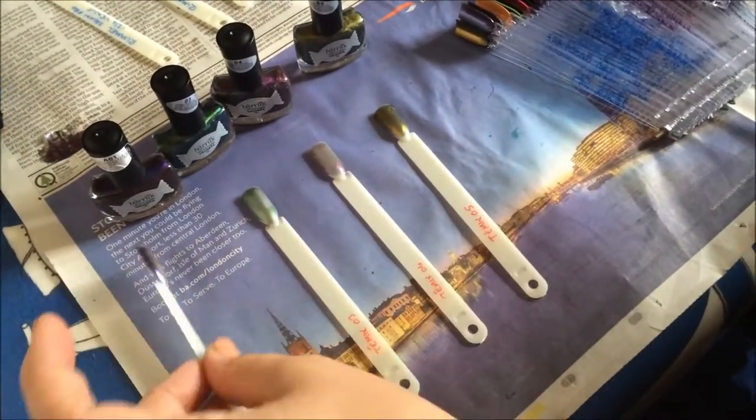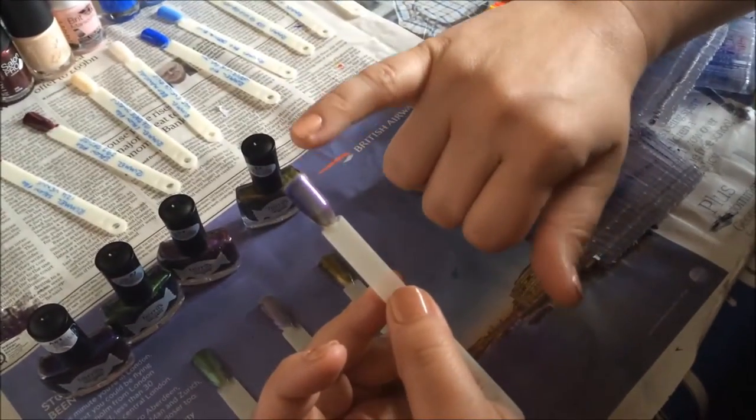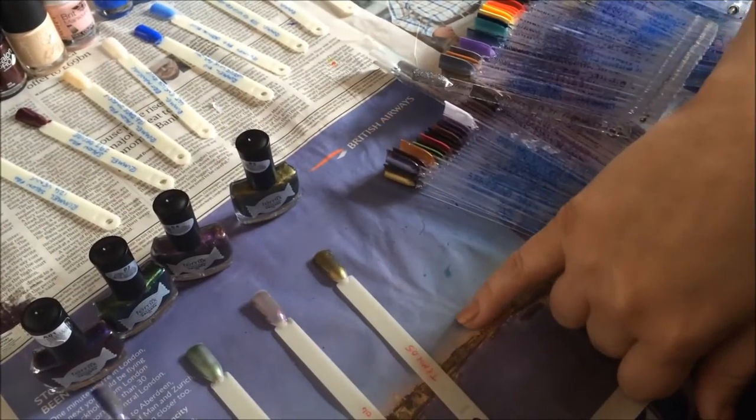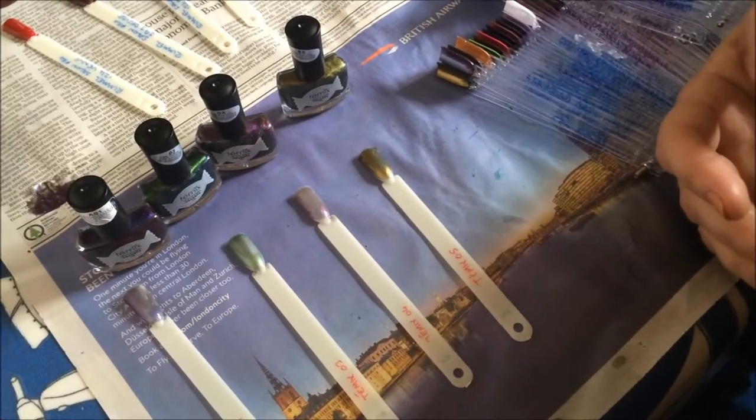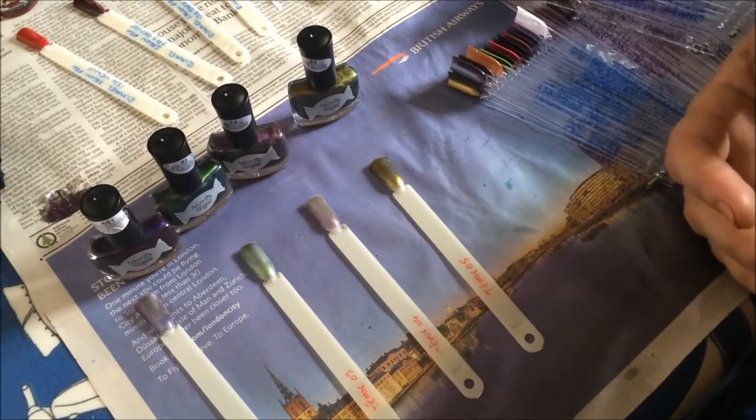That's still wet — I'm going to have to touch it to show you — it just comes straight off. So that's going to be a good half hour before I can even try doing the second coat. I'll do another video to show the second coat but I'm going to have to wait quite a long time first.